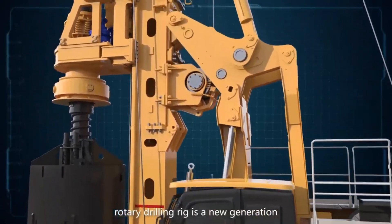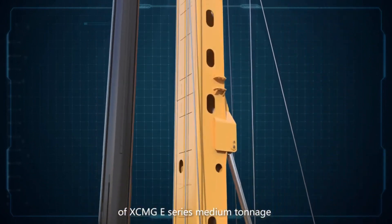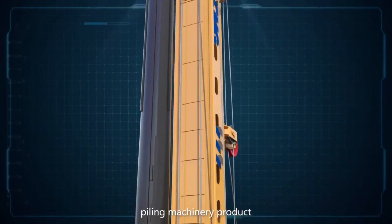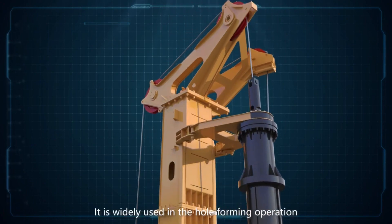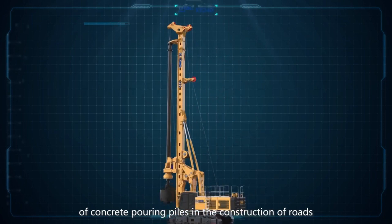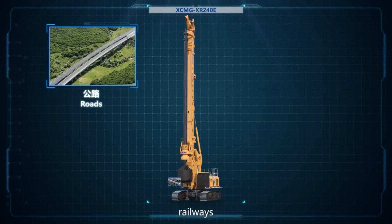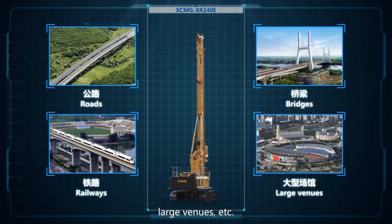XR240E Rotary Drilling Rig is a new generation of XCMG E-Series Medium Tonnage Piling Machinery product. It is widely used in the hole forming operation of concrete pouring piles in the construction of roads, railways, bridges, large venues, etc.